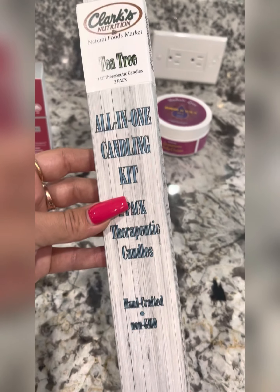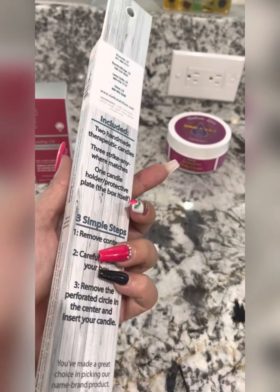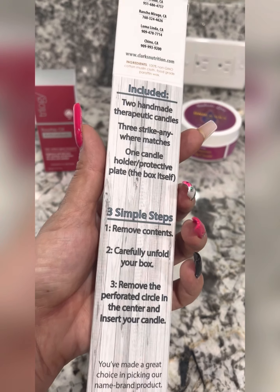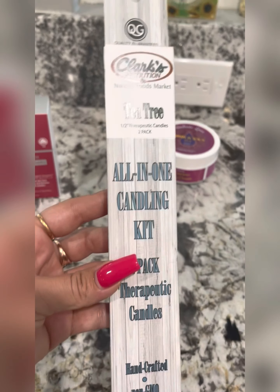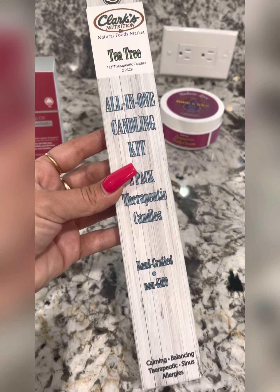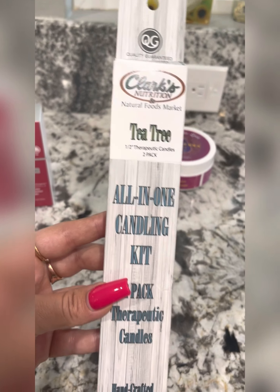Now have you ever heard of these? These are a candling kit that you use for your ears. You probably want to try doing this with somebody. Clark's also has their own line of tons of different products and you can find some of their products in the beauty section.